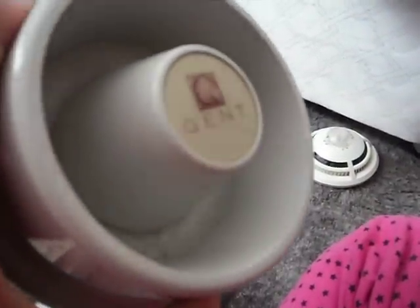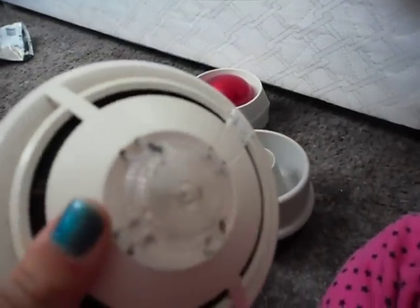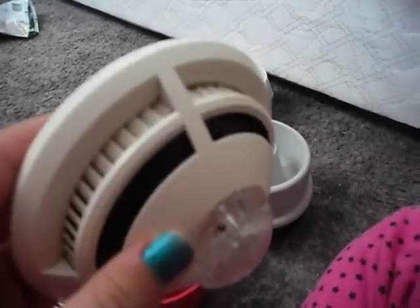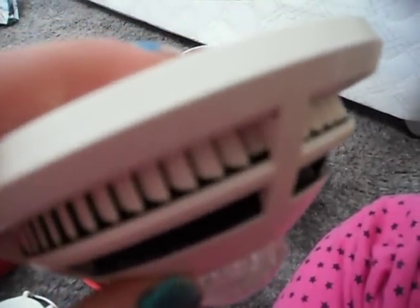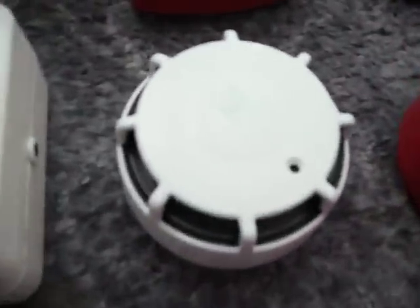And this is the Grey Gent sounder. This is the S-Quad Gent fire alarm sounder — it has a heat sensor, and it also makes a sound.